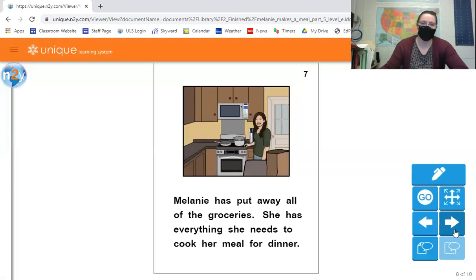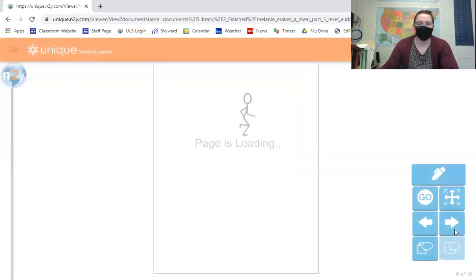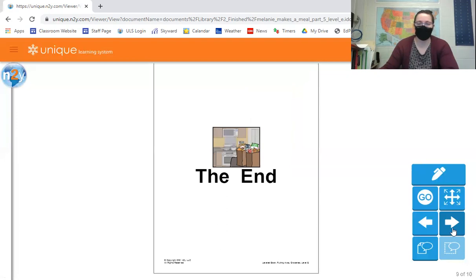So Melanie has put away all the groceries and she has everything she needs to cook her meal for dinner. And that is the end of the story.